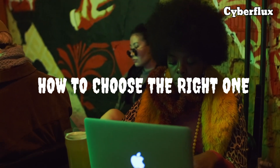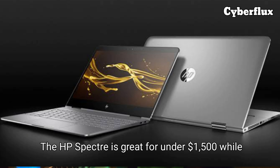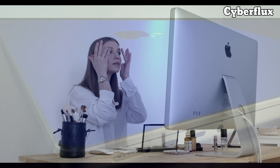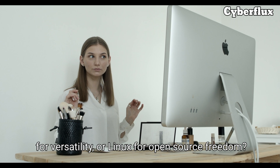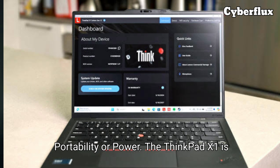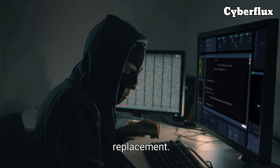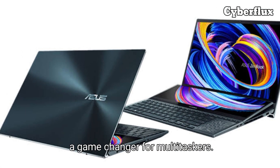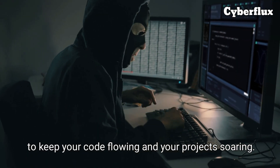How to choose the right one. Ask yourself: what's your budget? The HP Spectre is great for under $1,500, while the MacBook Pro is a premium investment. Which OS do you prefer — macOS for seamless Unix workflows, Windows for versatility, or Linux for open-source freedom? Portability or power? The ThinkPad X1 is ultralight, while the XPS 15 is a desktop replacement. Special needs? The ZenBook's dual screens are a game-changer for multitaskers. No matter your choice, these laptops are built to keep your code flowing and your projects soaring.